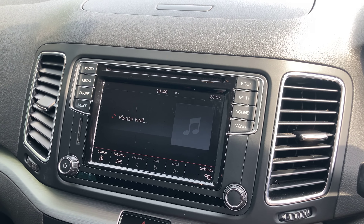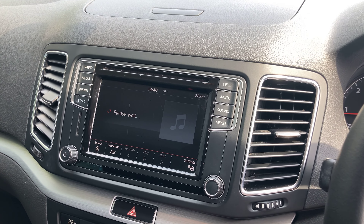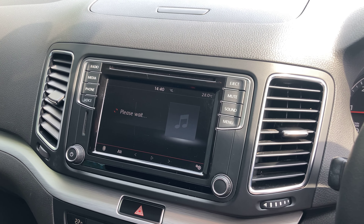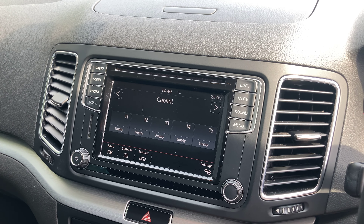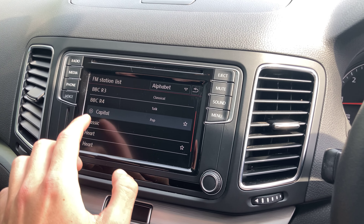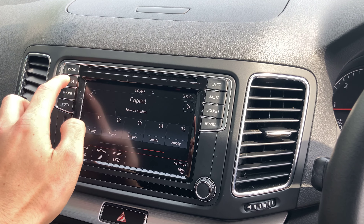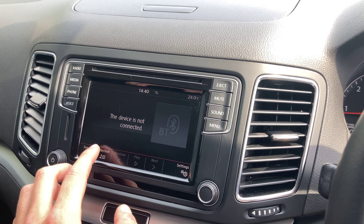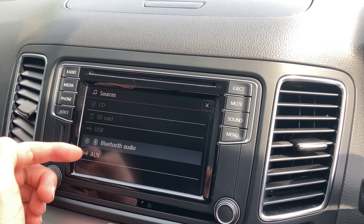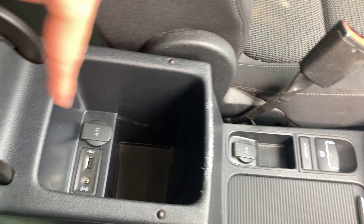The touchscreen has a user interface with sub-menus on the left and right-hand side. I've included photos of every option so don't worry if I've gone too fast — everything will be included in the advert photos. Starting with radio, you've got FM and AM. Clicking the band button we can cycle through our station list. For media, we can connect our phone via Bluetooth — pressing the source button gives us Bluetooth, AUX, USB connectivity, SD card, and a CD player found just underneath the centre console.